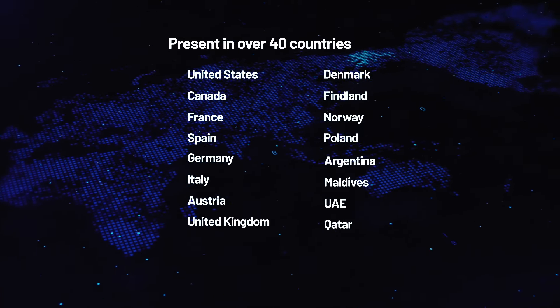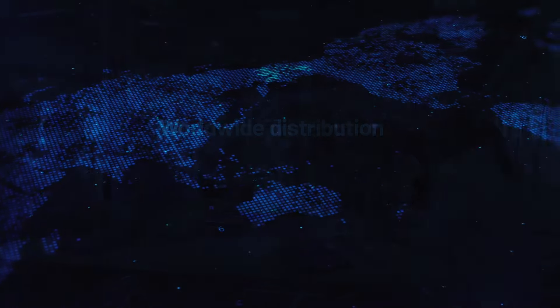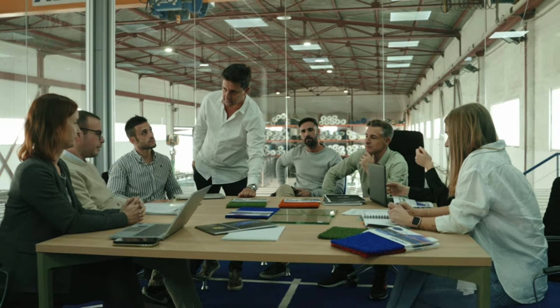Additionally, we have direct distribution worldwide. Behind this entire team is a single objective: to turn your dream project into a reality.